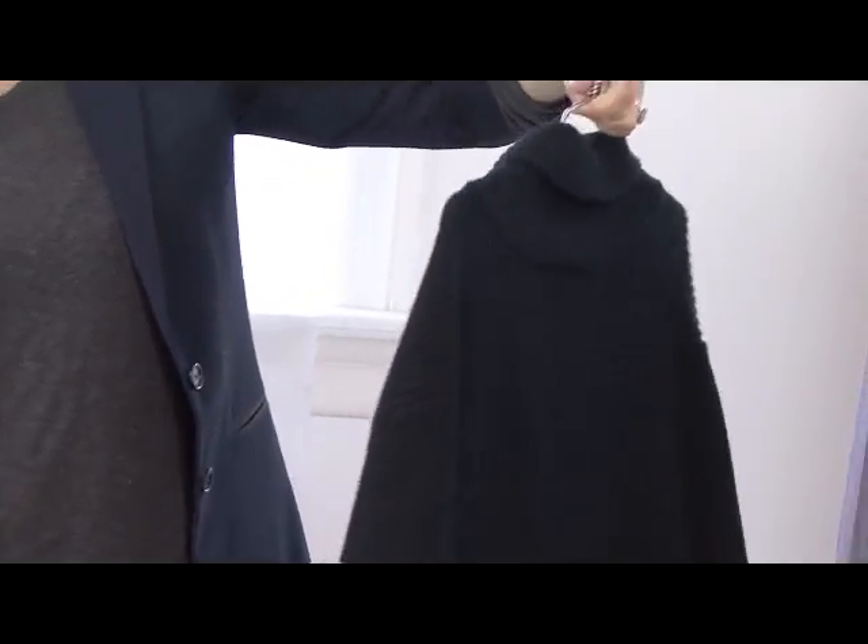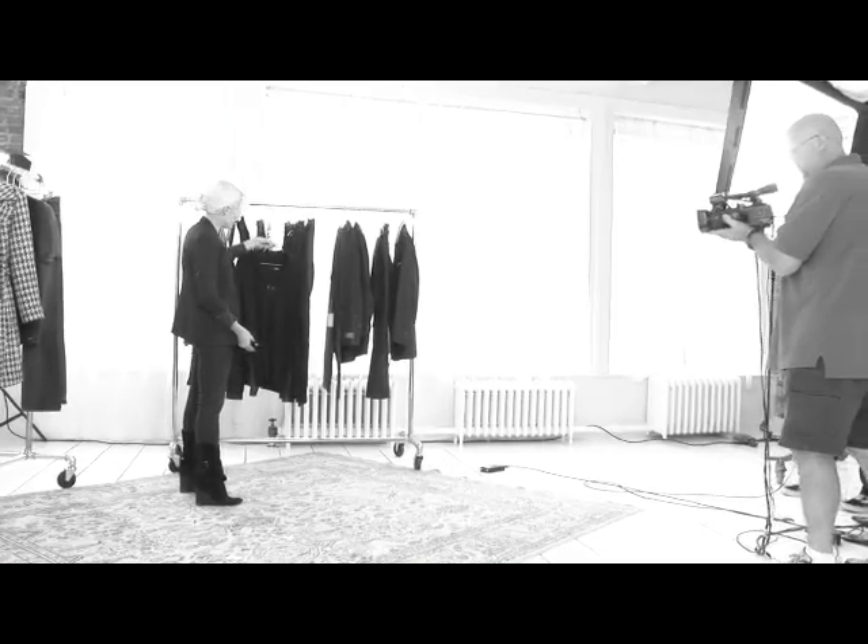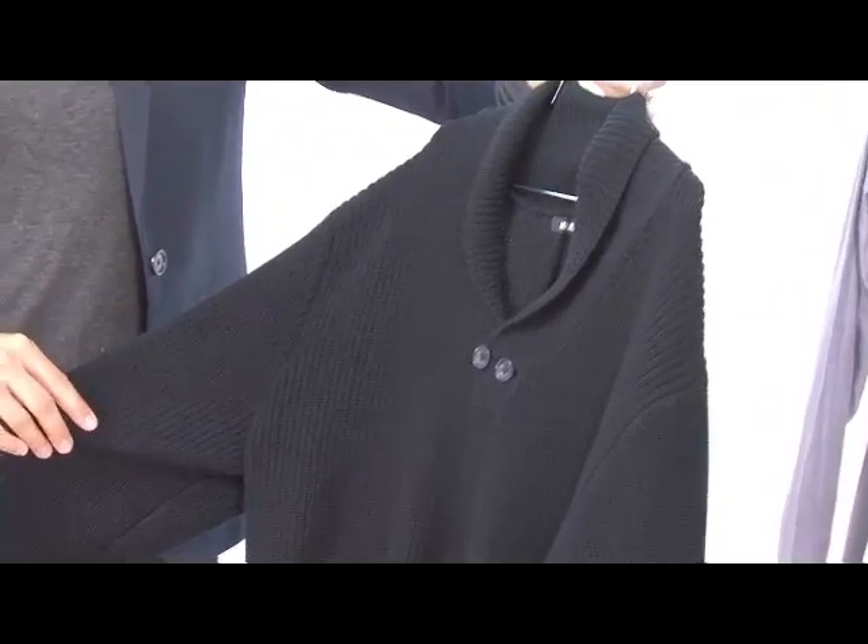This sweater is a really new style that is a simple shape and color but has a little bit of a fashion edge.